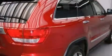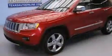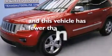Front and rear floor mats, front multi-stage airbags, child seat safety anchors, a folding rear seat, a full-length floor console — and this vehicle has fewer than 69,000 miles on the odometer.